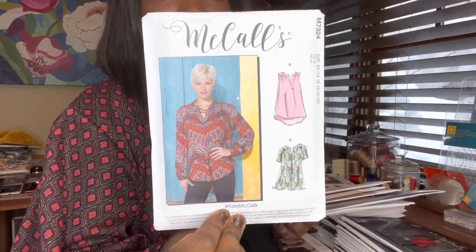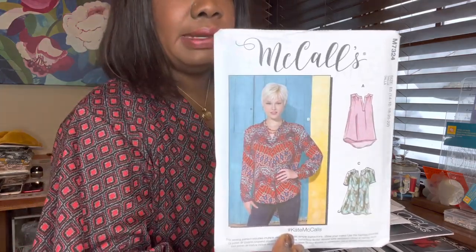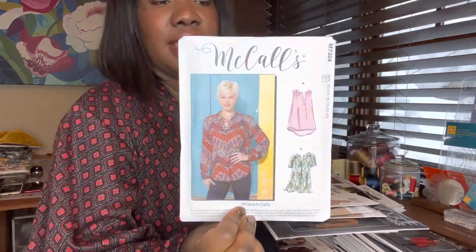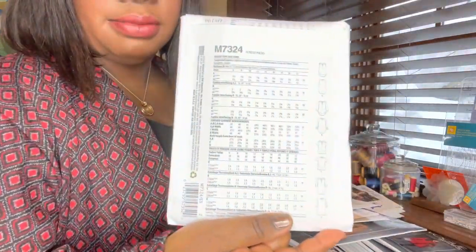The next one is just a simple top. I really like the shell, which is view A — I like these kinds of shells to wear in the summertime. I live in Minnesota, so the evenings cool off but the daytime can be quite hot. I like these shells during the day and then I can throw a jacket or cardigan on as the temperature cools. This is also for wovens — gauzes, Georgettes, challies, things like that. This is M7324 from McCall's, and the back is just plain.